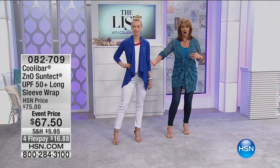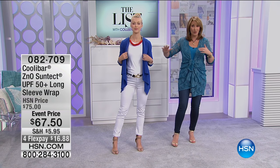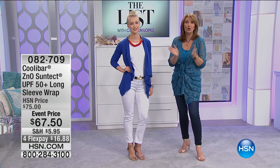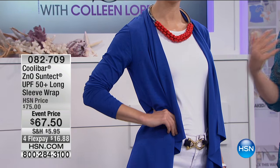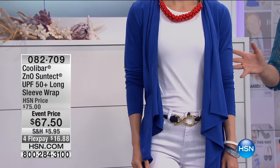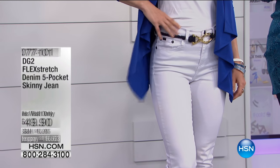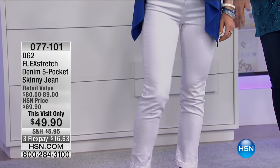This will keep you from the harmful rays of the sun all day long, hours and hours. They have zinc oxide actually in the actual fabric. This is the cobalt color, we have it in several other great colors as well — black and white. It's $67.50, it's on flex pay, and it's on flex pay that lasts only for this show. Also the jean we have on — this is big, this is huge.